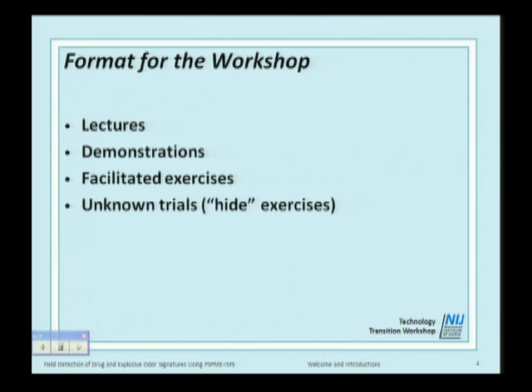We're going to have some hides and you're going to find the explosives when we hide them. The format is lectures, demonstrations where the instructors will show you what to do in terms of hands-on work, then facilitated exercises where you will do the hands-on work, and then we'll cut you loose to do the hides and findings.